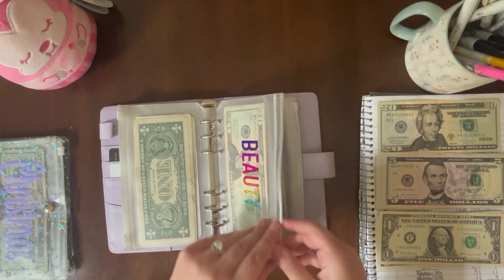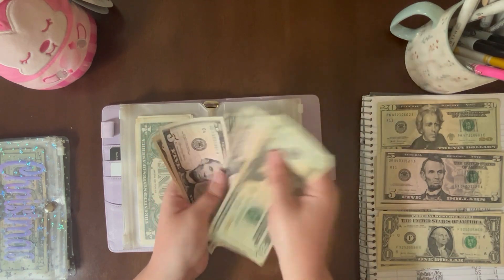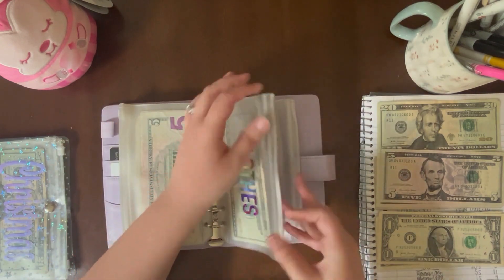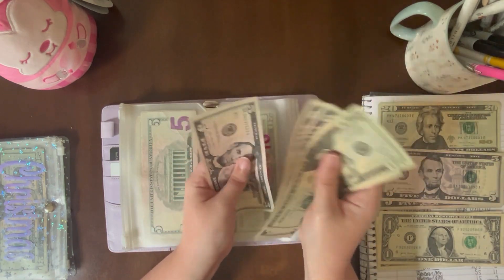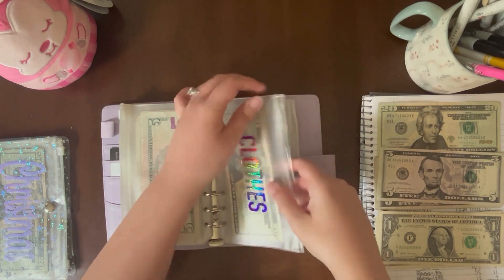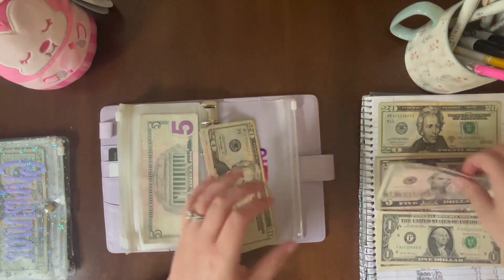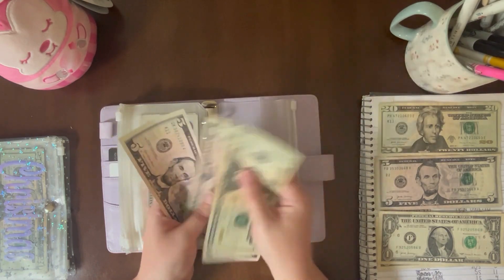Beauty is getting $5 — at $25, $35, $40. Clothes is getting $5 — at $25, $35, $40. Home is getting skipped, and gifts is getting $10. Gifts is at $25, $35, $45, $50.